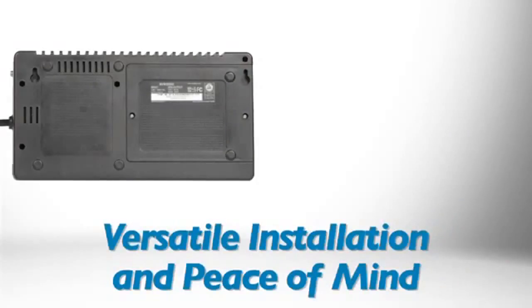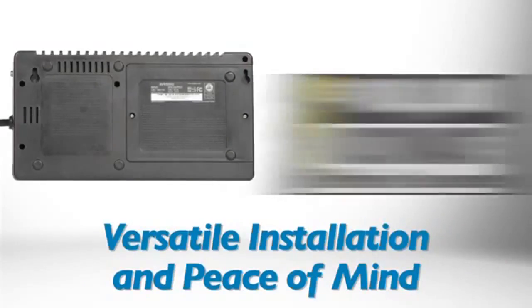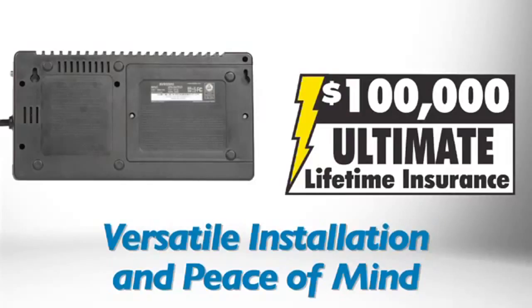The AVR-550U's space-saving design fits on a desktop shelf or almost anywhere, and is equipped with integrated keyhole slots for easy wall mounting. For extra peace of mind, it is backed by a 3-year warranty and comes with $100,000 of ultimate lifetime insurance.